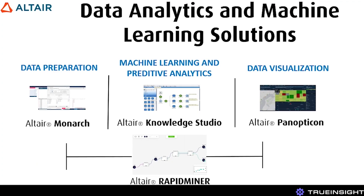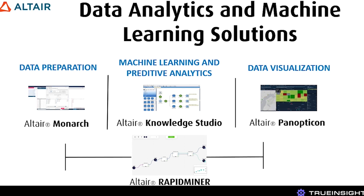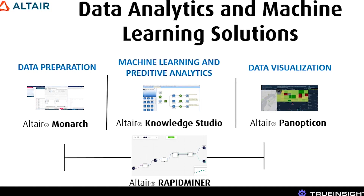Now on to another newer yet growing part of the Altair portfolio: data analytics and machine learning solutions. Good decisions made on bad data are still bad decisions. Today's world is driven by data, and that's no different for Altair customers. Over the last few years, Altair has acquired some incredible companies to help build their tool set and bring a truly complete solution to their customers.